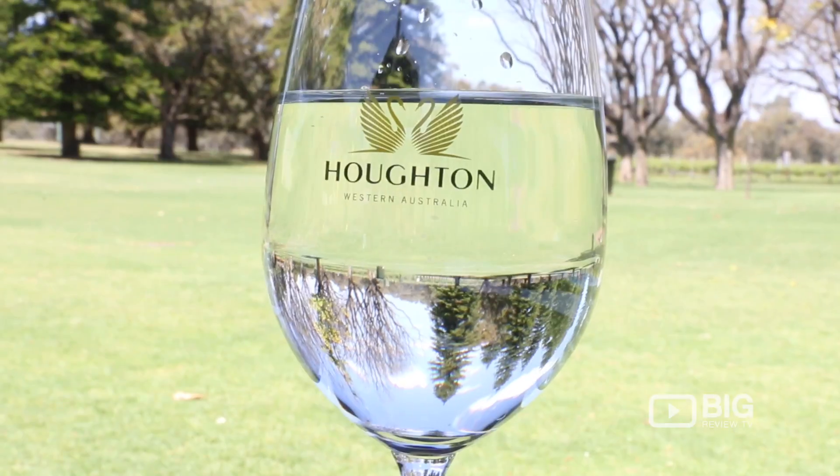If you're wanting to enjoy a delicious lunch with some of Perth's best views of the Swan Valley, look no further than the Horton Cafe. Come on down and try it out.